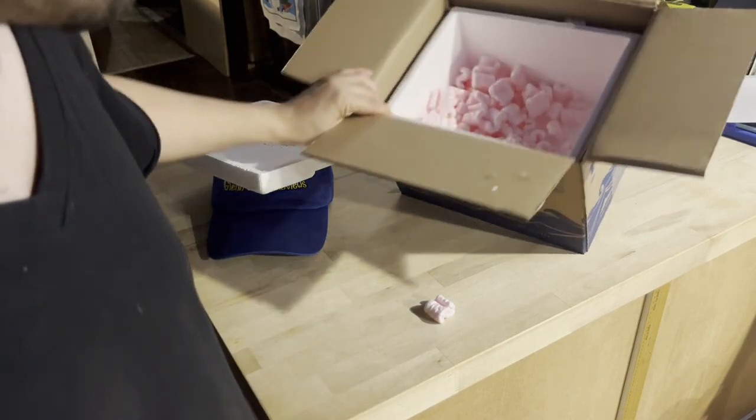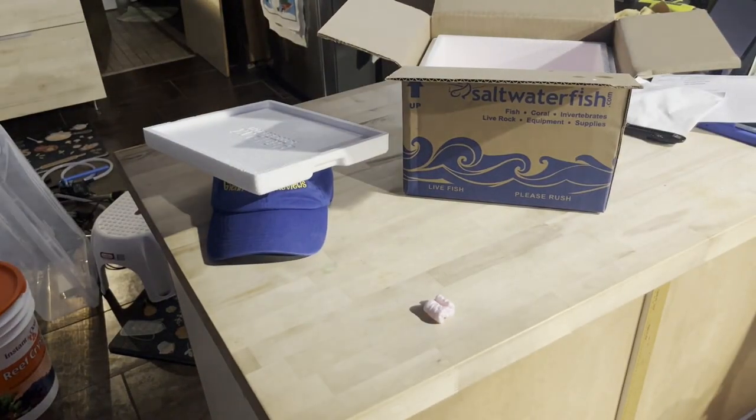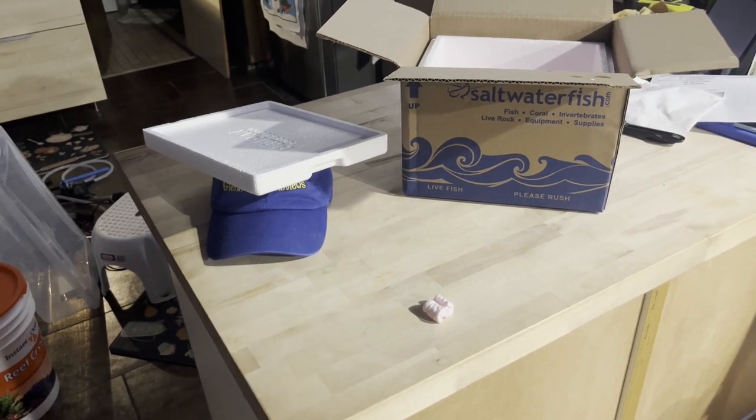That's it for the unboxing. Looks like everything came in alive, which I'm happy about. If you have any questions or comments please post them down below. Subscribe to my channel and join me on my review adventures — I try to put up content to help out the community, just like the community helps me. Enjoy and be safe!